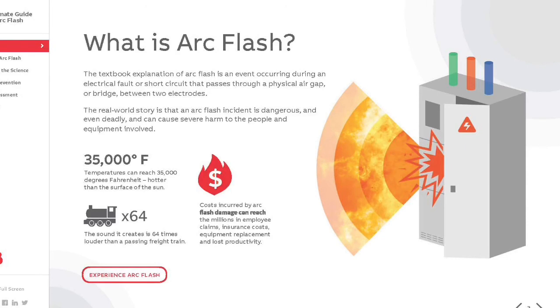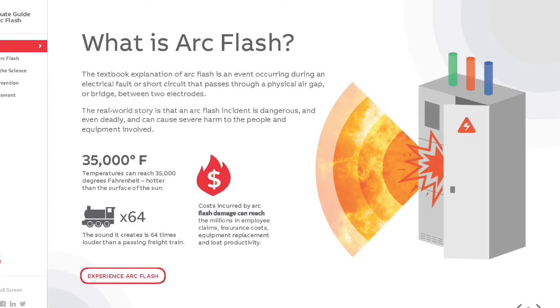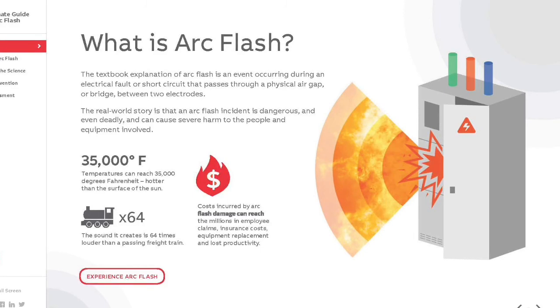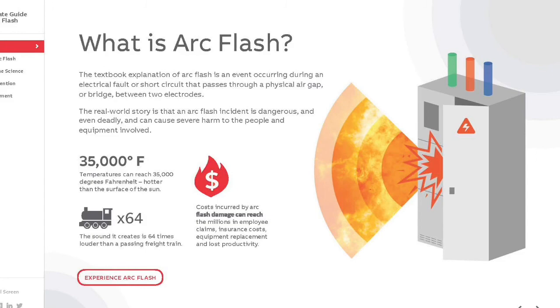The arc blast created can propel large objects, personnel, switchboard doors, and bus bars several feet at high rates of speed. The explosion from an arc blast creates a wave of intense pressure that can send equipment parts flying like shrapnel at more than 700 miles per hour. Arc blasts can provide enough pressure to collapse lungs and rupture eardrums if hearing protection is not used. The sound created is 64 times louder than a passing freight train.